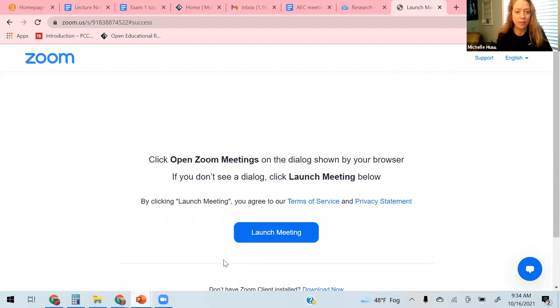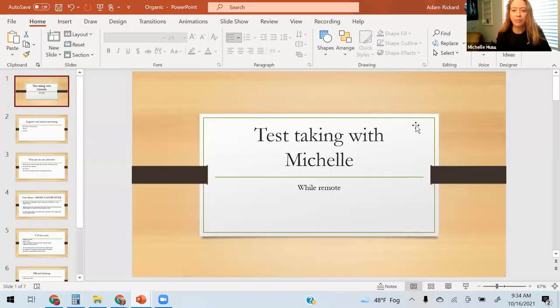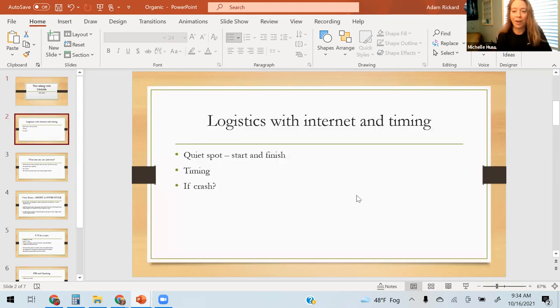Hi, good morning. I'm making a test-taking video — yes, that's what I'm doing. I'm still getting my coffee going, so I'm going to share my screen. This is for everybody; it doesn't matter which class you're taking. Hello, test-taking — here we go, while remote.